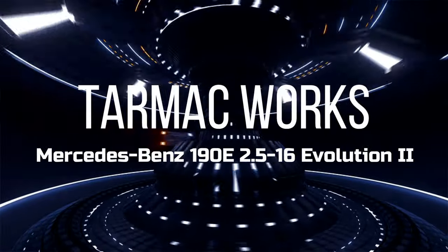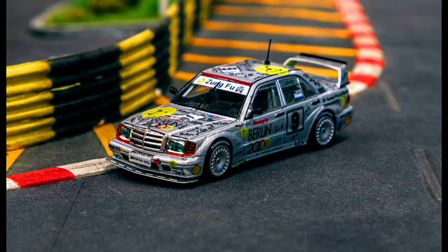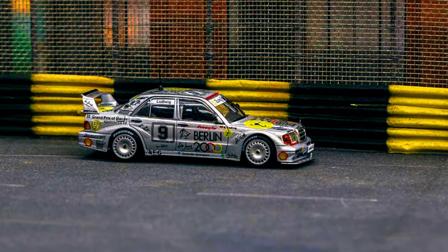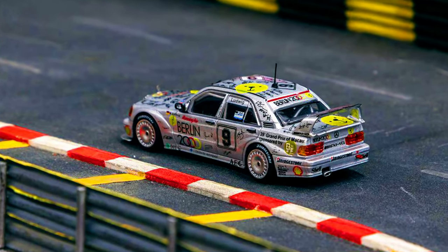It's been a while since the previous Mercedes-Benz 190E 2.5-16 Evolution 2. The update is a new front grille, making this the new and improved version. Pre-order the Macau GP Berlin 2000 livery 190E 2 with authorized resellers now.